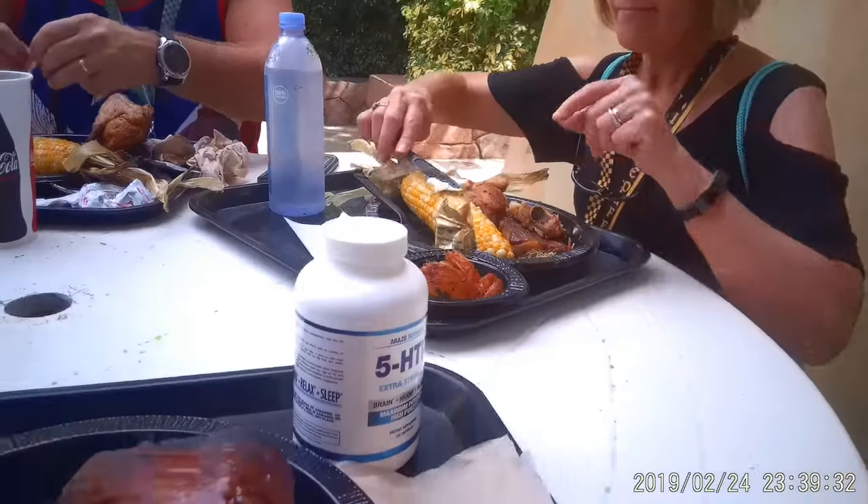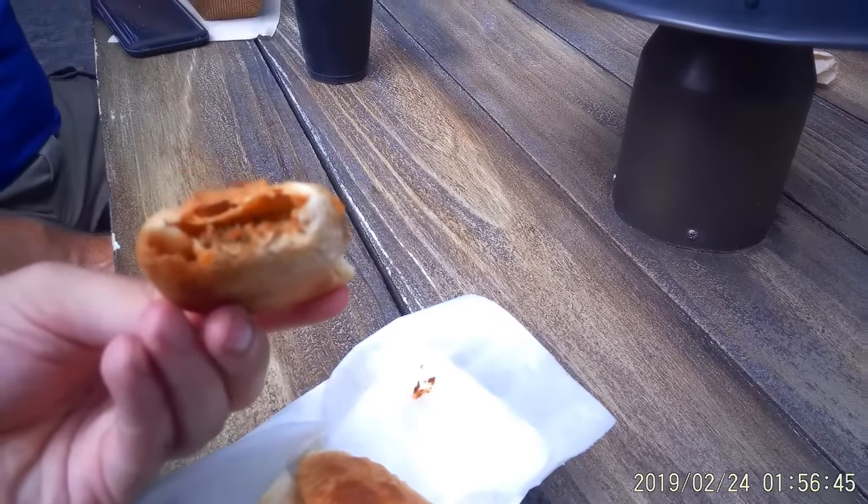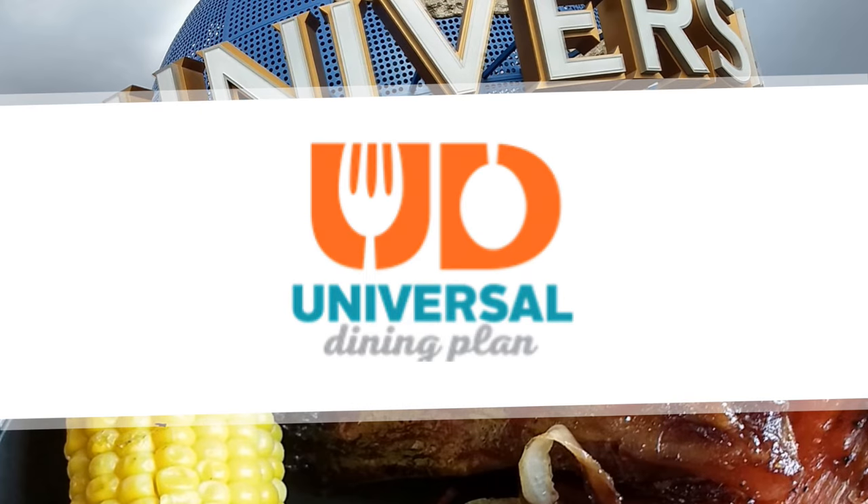The inside information you need to make an informed decision as to whether the Universal full-service or quick-service dining plan will work for you and your family. Plan number one is the Universal dining plan, also known as the full-service plan.